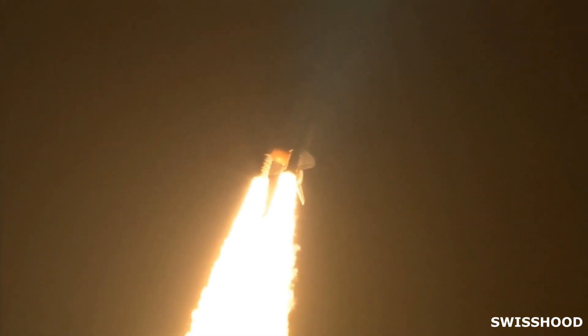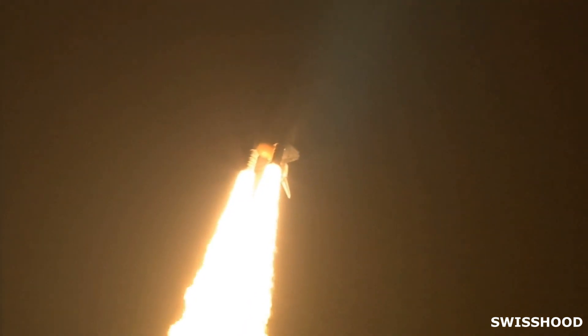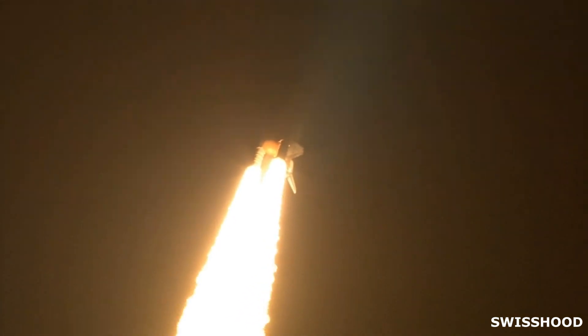Discovery's roll maneuver is complete. It is now in a heads-down position, on track for its flight to the International Space Station.